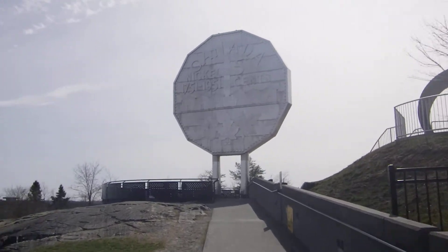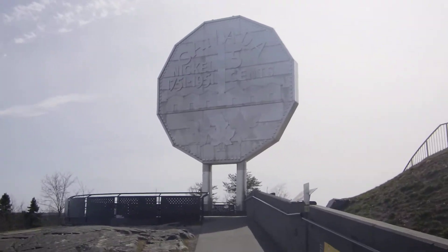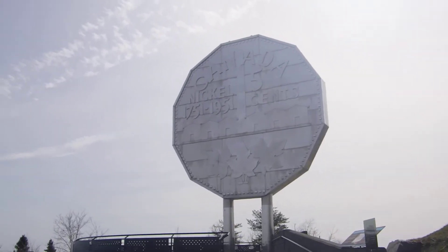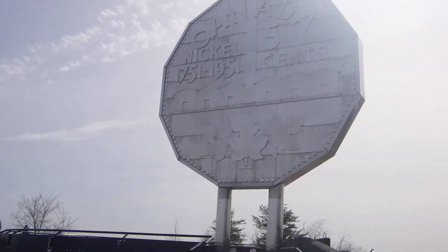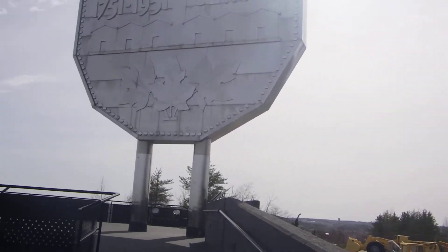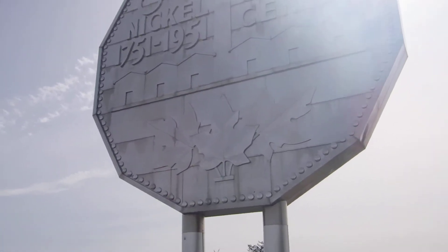There it is. Built in 1964. So we are getting an up-close look.